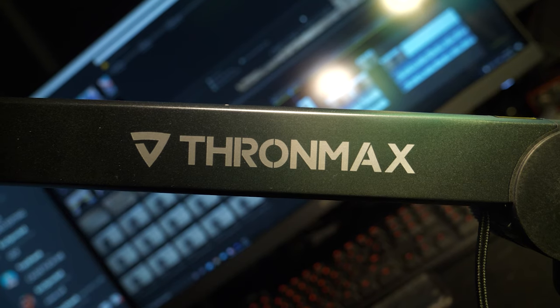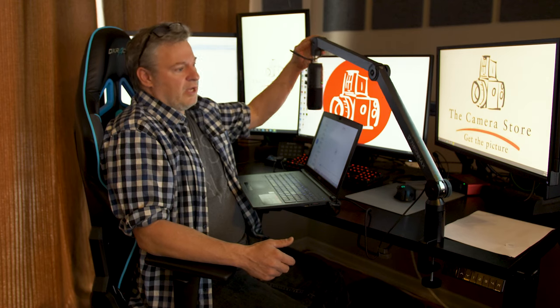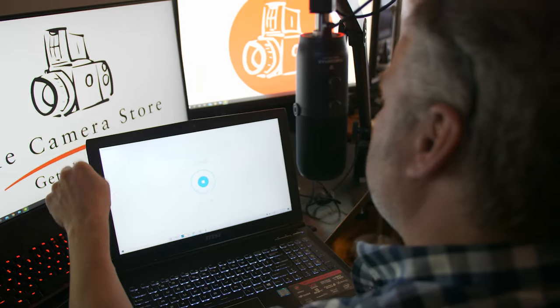The other way to address that is to get the microphone closer to you. Here we have the Thronmax with the arm. I kind of like this — I feel very professional, like I'm a radio DJ. It's pretty cool to have this, and it allows me to keep the microphone very close to me, which is going to improve the audio.